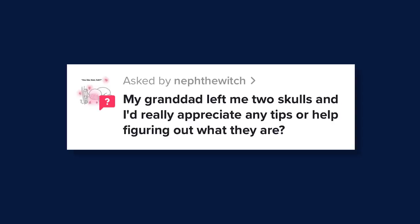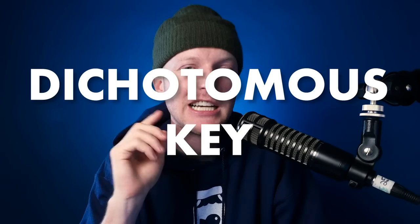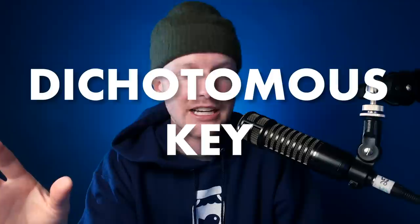Nepthewitch on TikTok asks, my granddad left me two skulls and I'd really appreciate any tips or help figuring out what they are. So if you have something you're looking to identify, particularly a skull, you need to check out something called a dichotomous key. This is what I use to learn all of my identification. I like to think of it almost like a choose your own adventure book. You have your skull and your key, and the key is going to ask you a question like, does it have sharp teeth or flat teeth? You answer that question, go to question number nine — maybe it'll ask, is it longer than a foot or shorter than a foot? You keep answering and it takes you down a path until you land on a correct identification of whatever skull you have, based on its characteristics and traits.